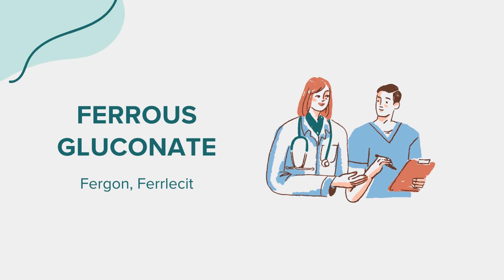Before starting ferrous gluconate, discuss your complete medical history with your healthcare provider. Inform them if you have any allergies, particularly to iron products, or if you have had any liver disease, frequent blood transfusions, or gastrointestinal diseases. It's also vital to mention if you are pregnant, planning to become pregnant, or breastfeeding, as iron requirements change during these periods.